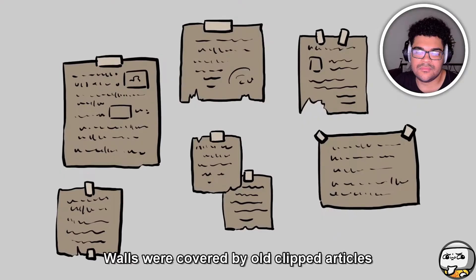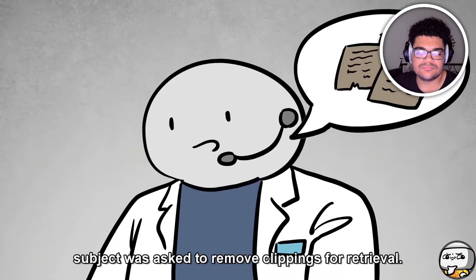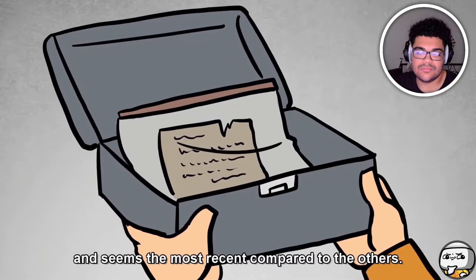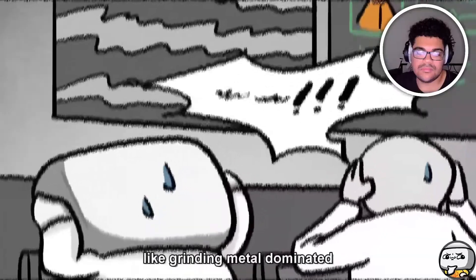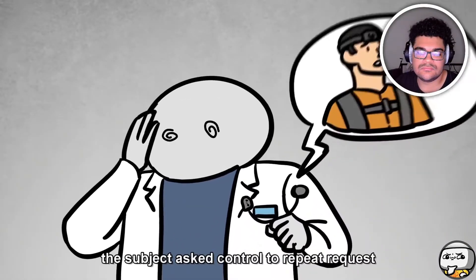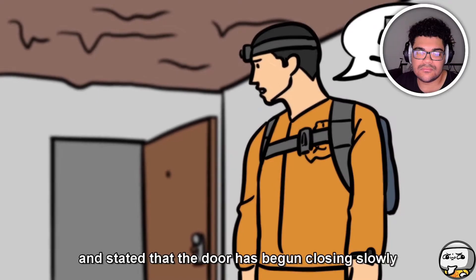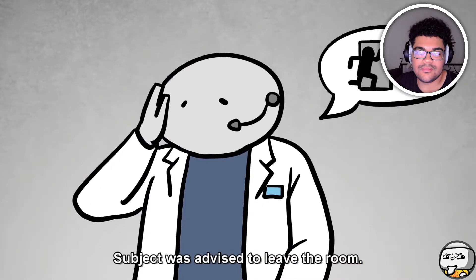A book lay next to the cot, closed with no title or identifying marks. The walls were covered in old clipped articles with language that could not be read. The subject was asked to remove clippings for retrieval. All articles but one crumbled at the touch due to age; the intact article was put in a field sample container and appeared most recent compared to the others. Audio on the tape went strange — a high-pitched screeching noise like grinding metal dominated all communication for three and a half seconds. When the noise stopped, the subject asked control to repeat its request, but control had made no request during that time, as headsets had been removed. The subject was advised to leave as the door had begun slowly closing on its own.